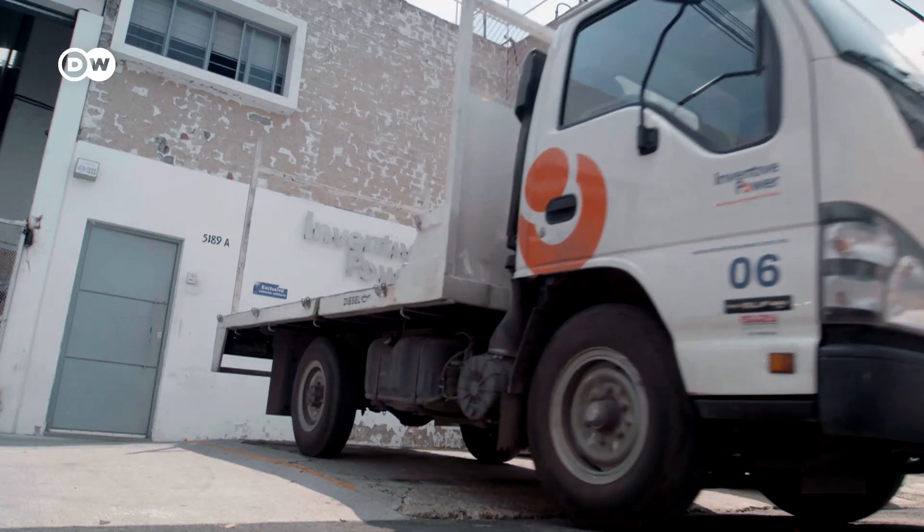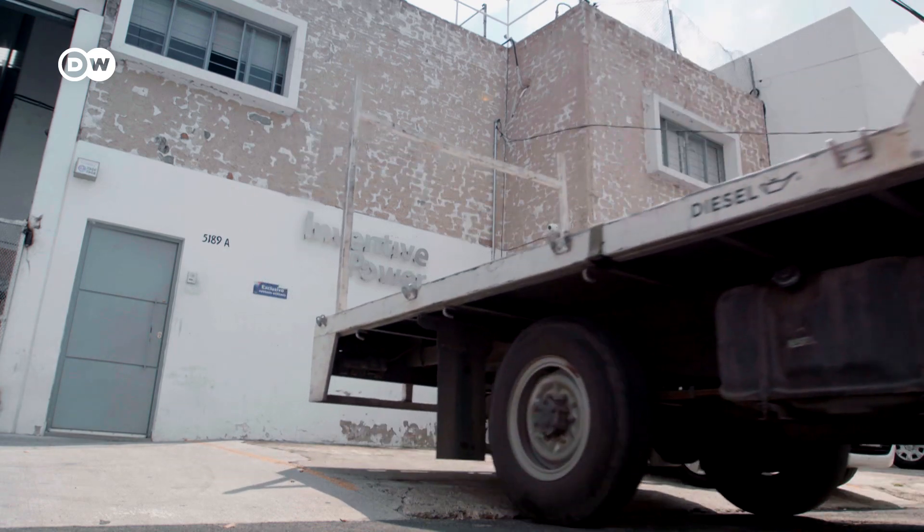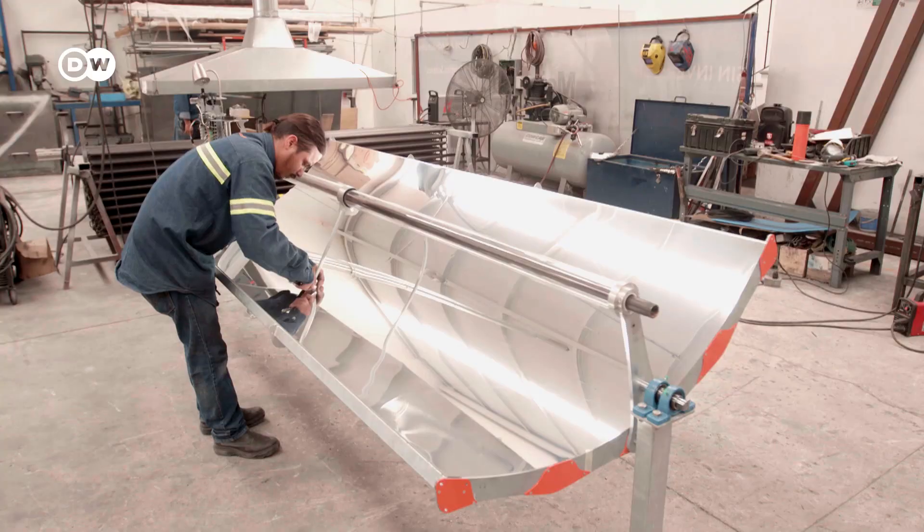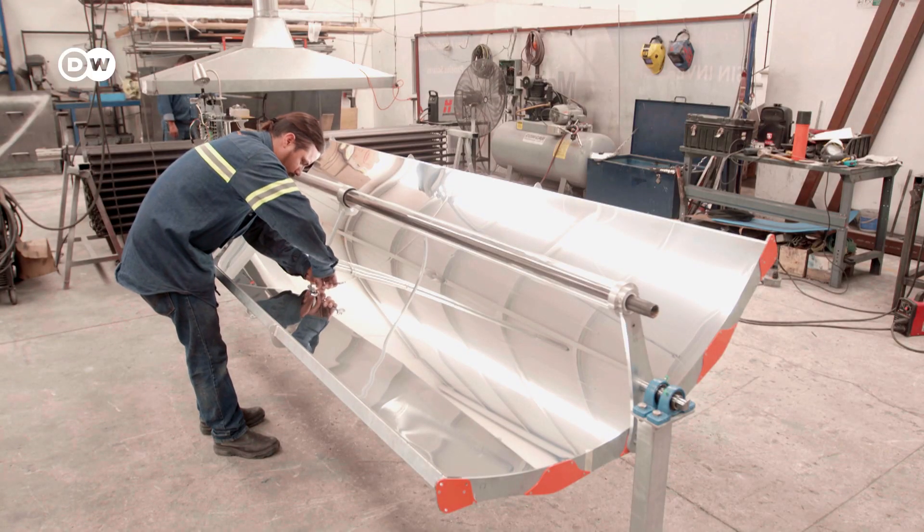The company Inventive Power was founded in 2010. It's built 60 solar thermal plants, which reduce carbon emissions by 4,000 tonnes a year.